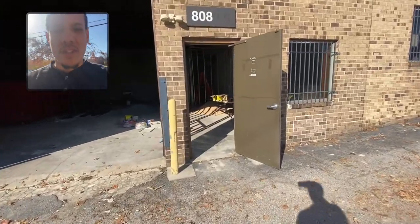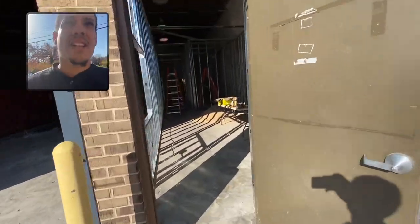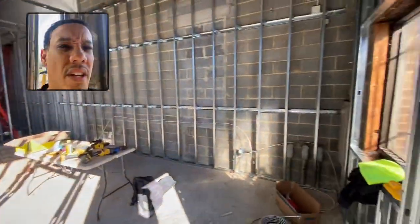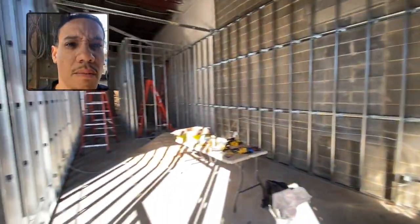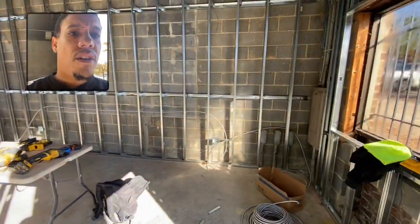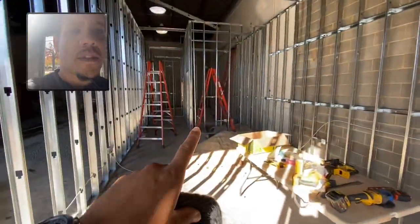We're going to check out the new shop. This has been in the works for the last 10, 11 years. Here is our flagship shop — this is the waiting area and greeting area for our customers. There'll be two bathrooms down there.